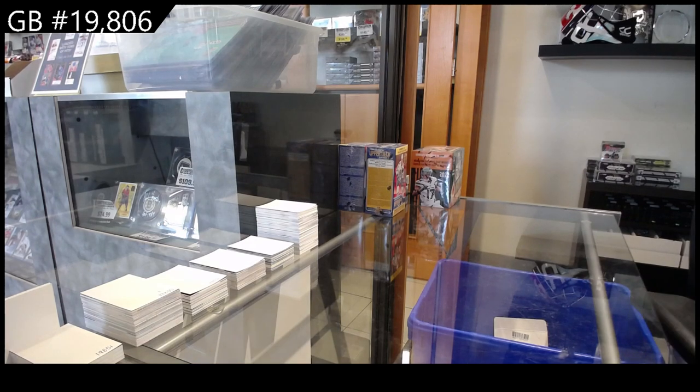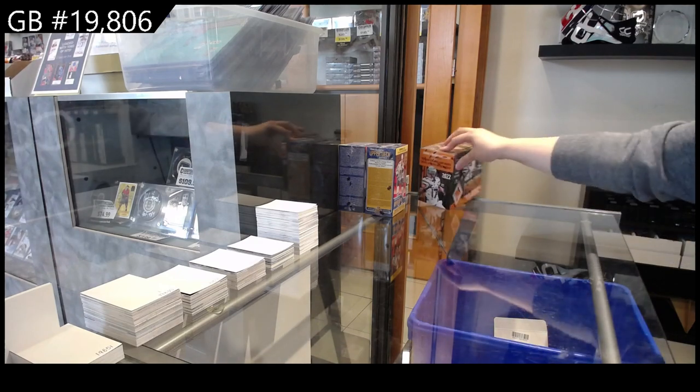Starting off season break, 19-8-0-6, we have got the Phoenix football box break.